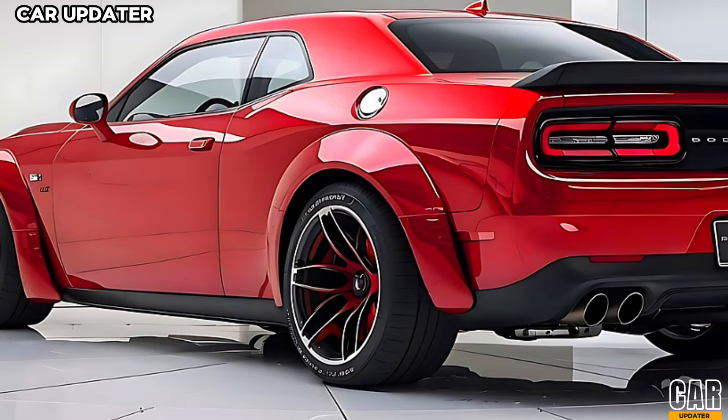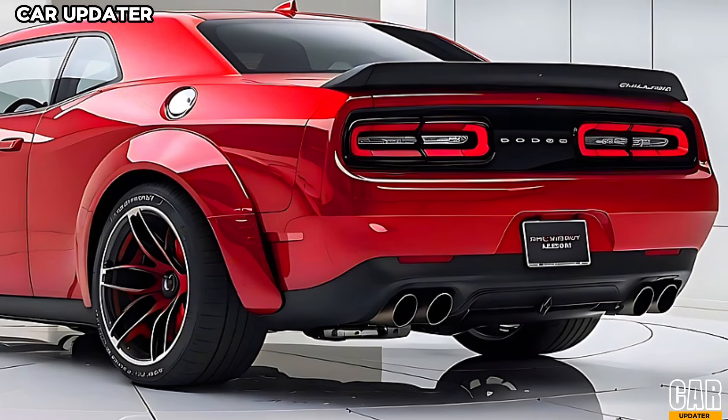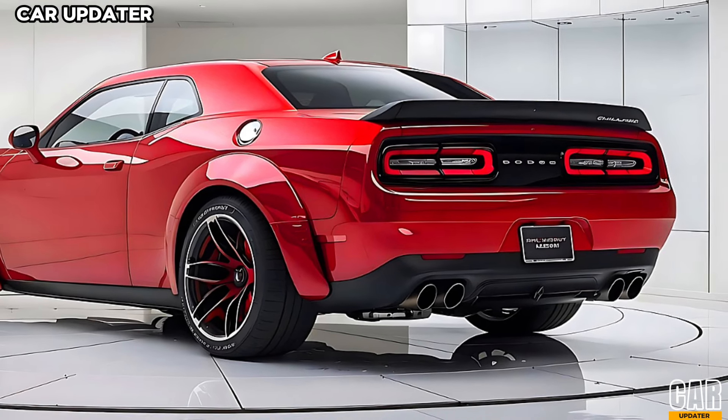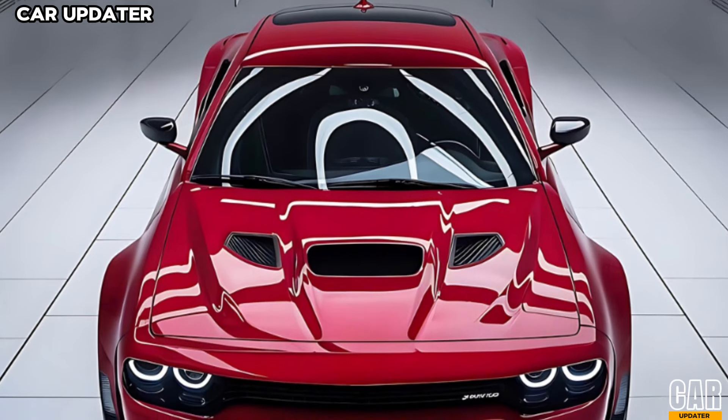The 8-speed automatic transmission has been refined for quicker shifts, and the adaptive suspension system ensures this beast handles corners like a dream. Dodge has also enhanced the braking system with larger ventilated discs to ensure you can bring this powerhouse to a stop as quickly as it accelerates.